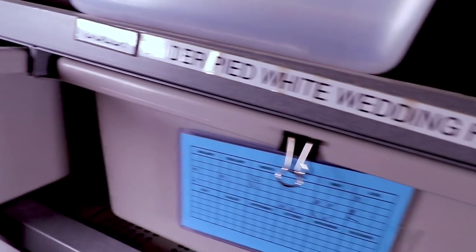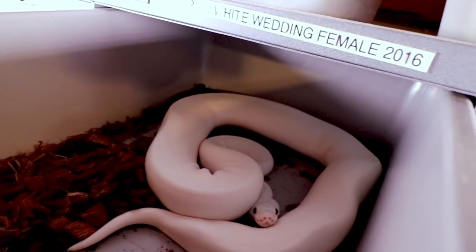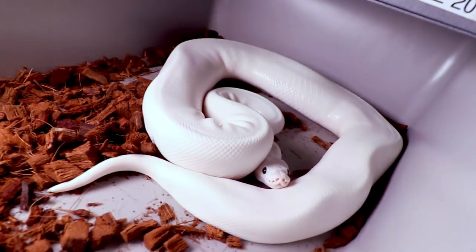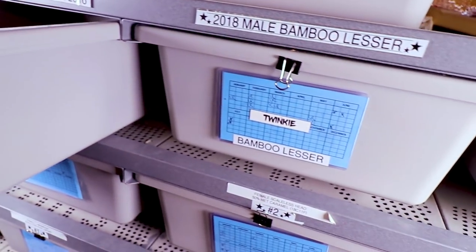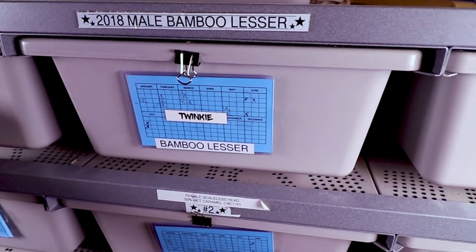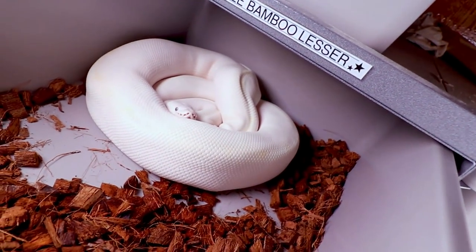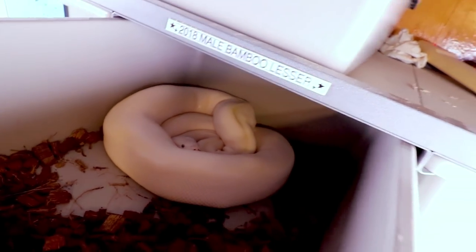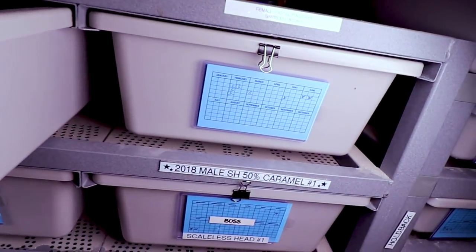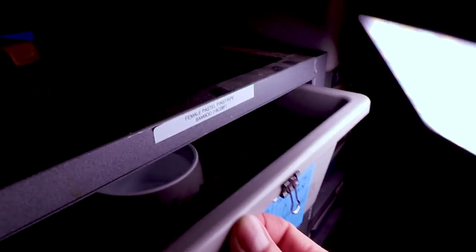Here is my spider pinstripe white wedding — I actually had sold this one and he's doing really good. This one over here is my male bamboo lesser. Bamboo lesser is an allelic combination. I actually tried to breed him last year but I think he was a little too small — none of the normals I bred him with actually went, which is a bummer.